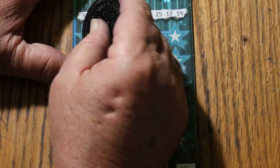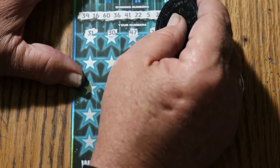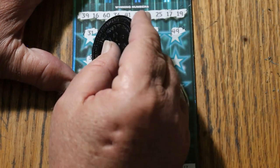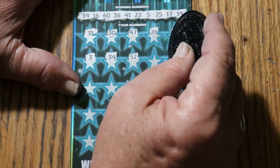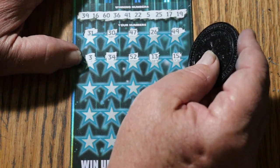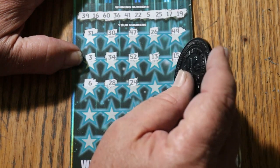Scratching: 31, 30, 47, 27, 26, 49, 3, 34, 52, 13, 15, number 6, 28, 24.